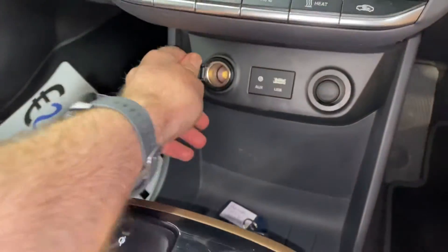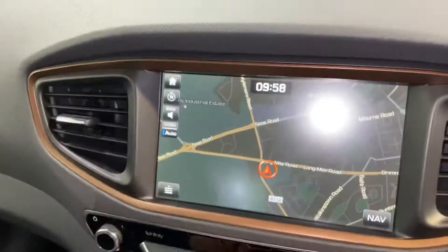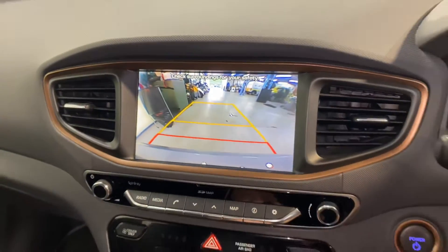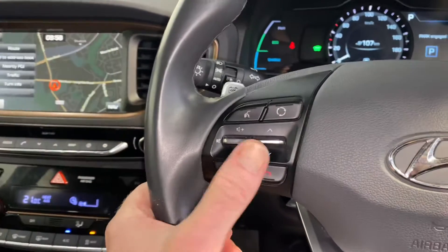It also has more USB and charging points, and it has aircon. The touchscreen radio has sat nav and reverse parking camera, and we move over to the leather steering wheel, which has voice activated Bluetooth.